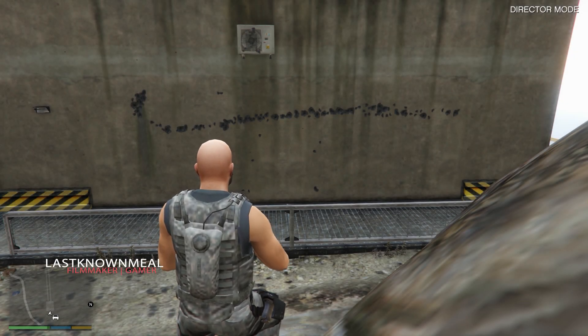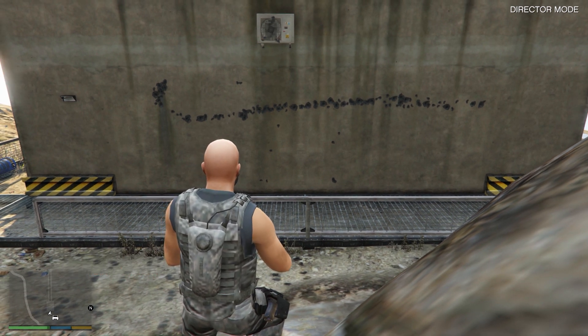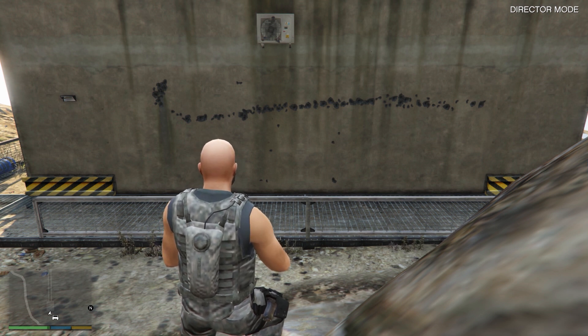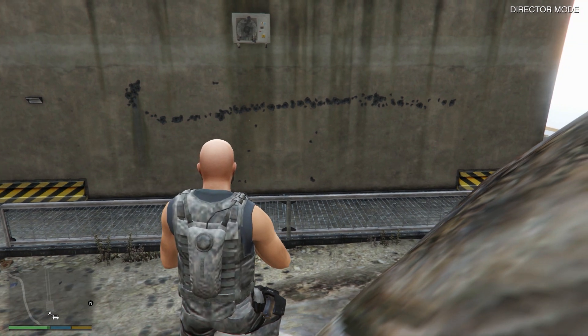Welcome back guys, last meal here. Let's talk about a GTA 5 mystery. You've probably heard about the Mount Chiliad mystery, and a lot of people have been looking into that trying to find what is behind it — people finding X's on the mountain and finding that mural behind the wall.